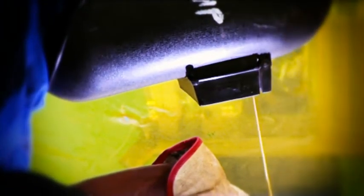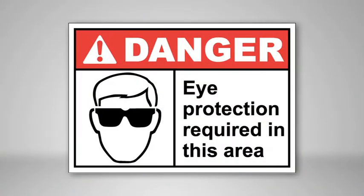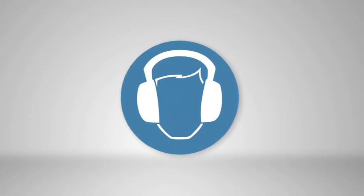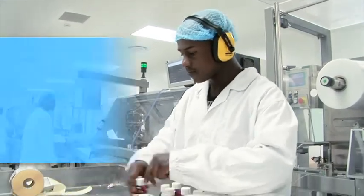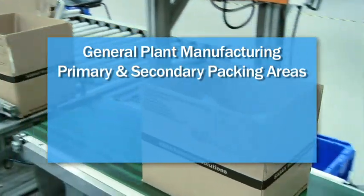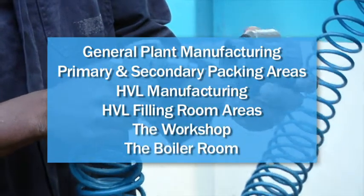Wear proper eye protection when grinding or welding, working with glass, working with chemicals, or when notices say eye protection must be worn. You only have two eyes — look after them. Wear hearing protection whenever notices say you are in a hearing protection area. Areas where noise is present include general plant manufacturing, effervescent, citrus soda, vitathione and the liquids department; general plant primary and secondary packing areas; HVL manufacturing; HVL filling rooms in the packing halls; the workshop when machinery is used; and the boiler room.